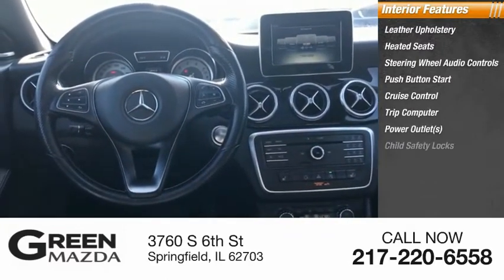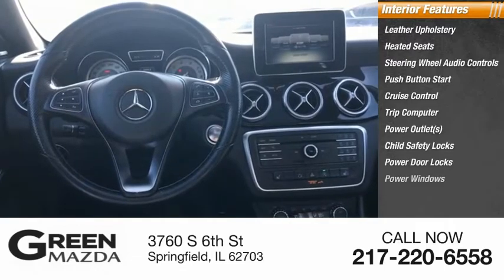Power outlets, child safety locks, power door locks, power windows. Wouldn't you look great in this vehicle? Stop in today and see for yourself.